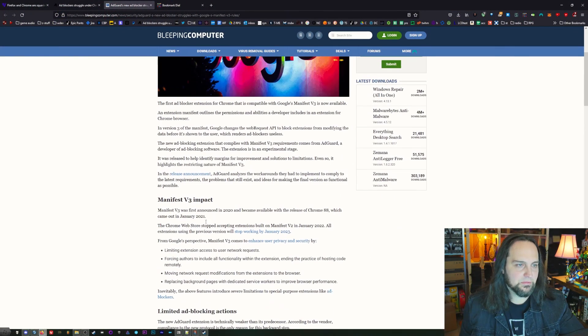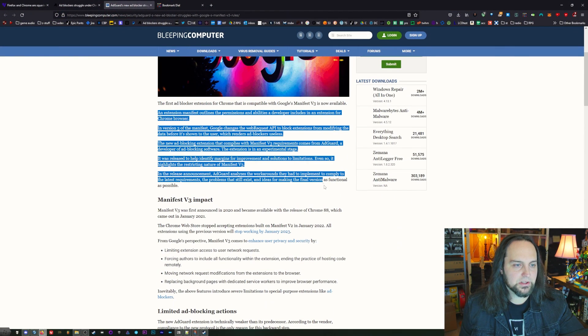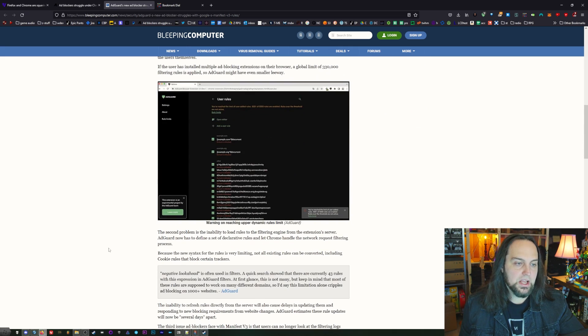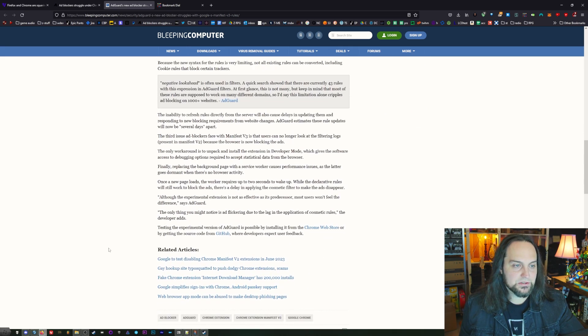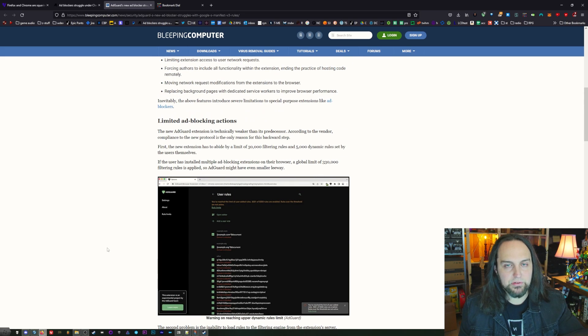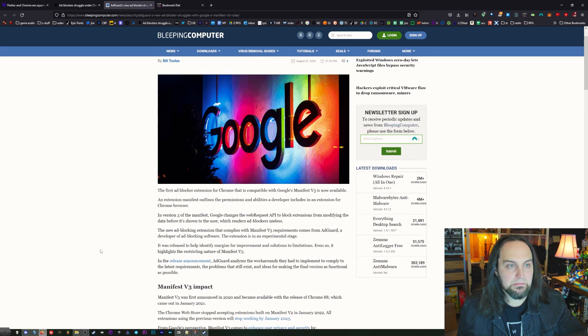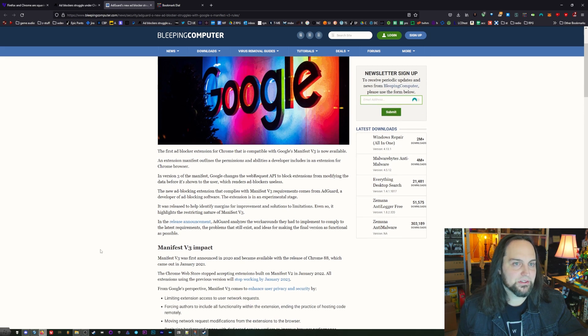Here you can see AdGuard talking about how difficult it's going to be to make any of their stuff work correctly and how a lot of the ads are just going to get through. They give you a free version but also have a desktop version — they're a for-profit company — and they're saying this is going to make their business very difficult. Blocking ads is not going to be easy.